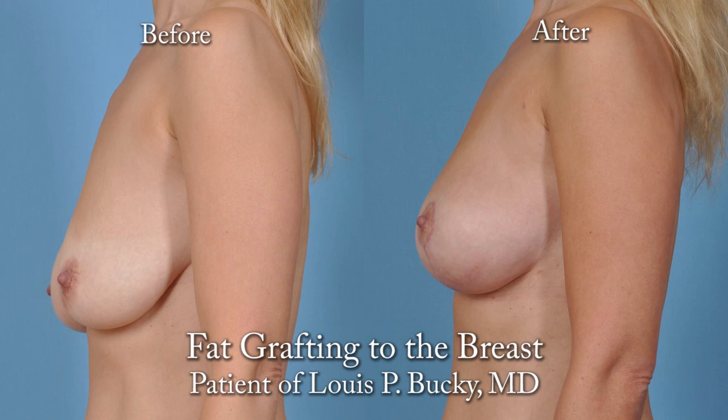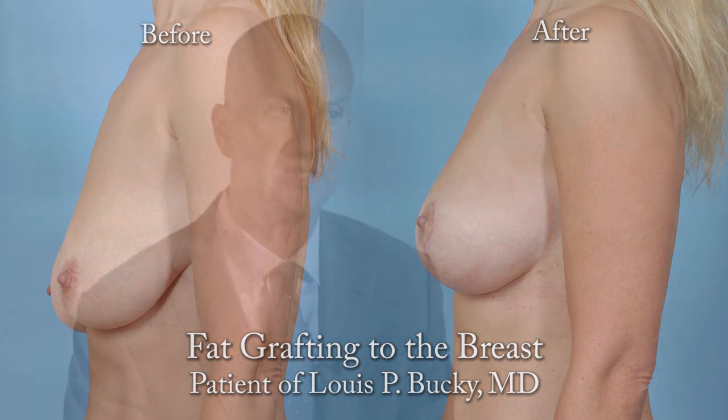Whether that implant was placed for a mastectomy or for augmentation, it doesn't really matter. One of the great advances that has made large-volume fat grafting possible — fat grafting that used to not only reshape, recover, and soften the appearance of the breast —